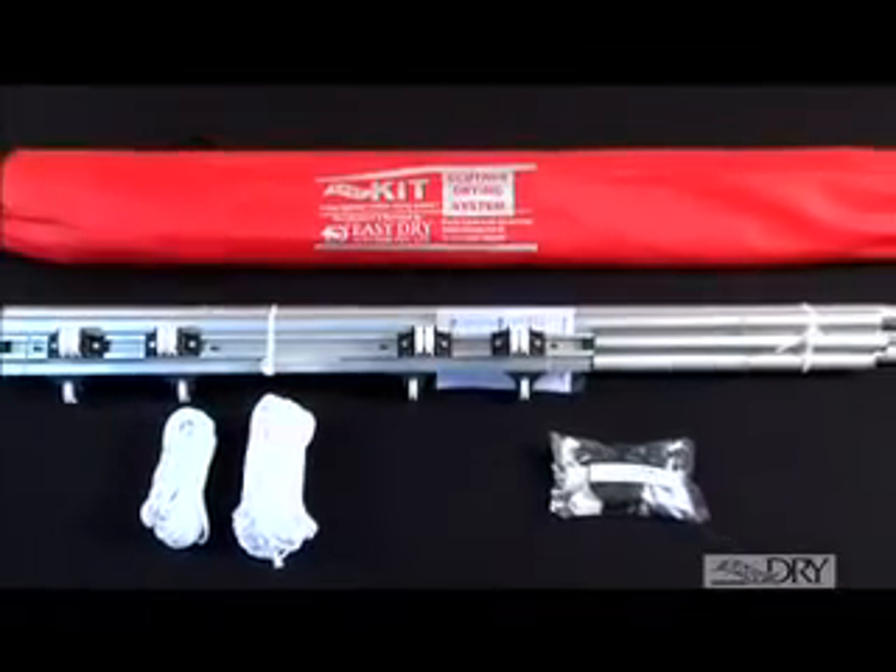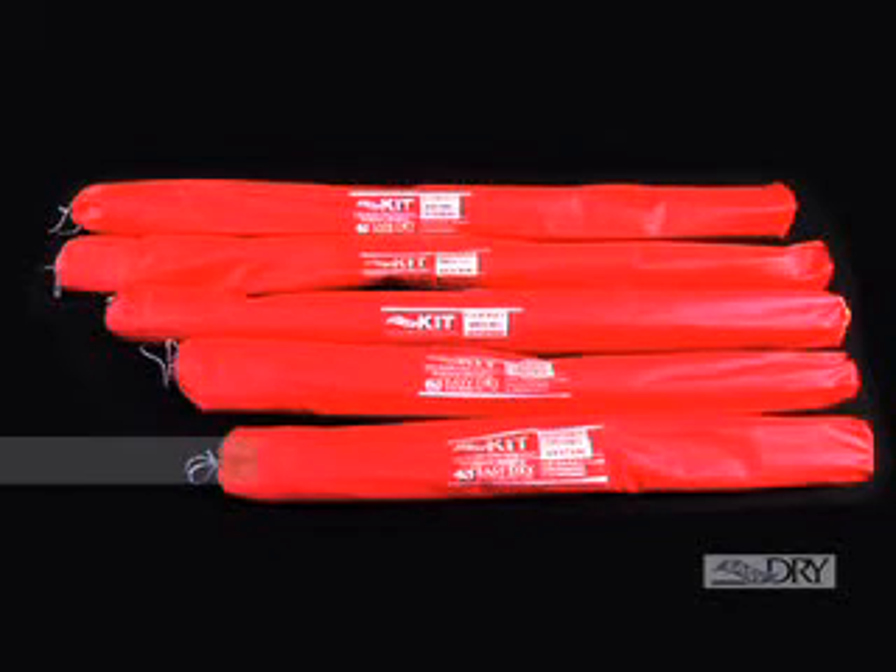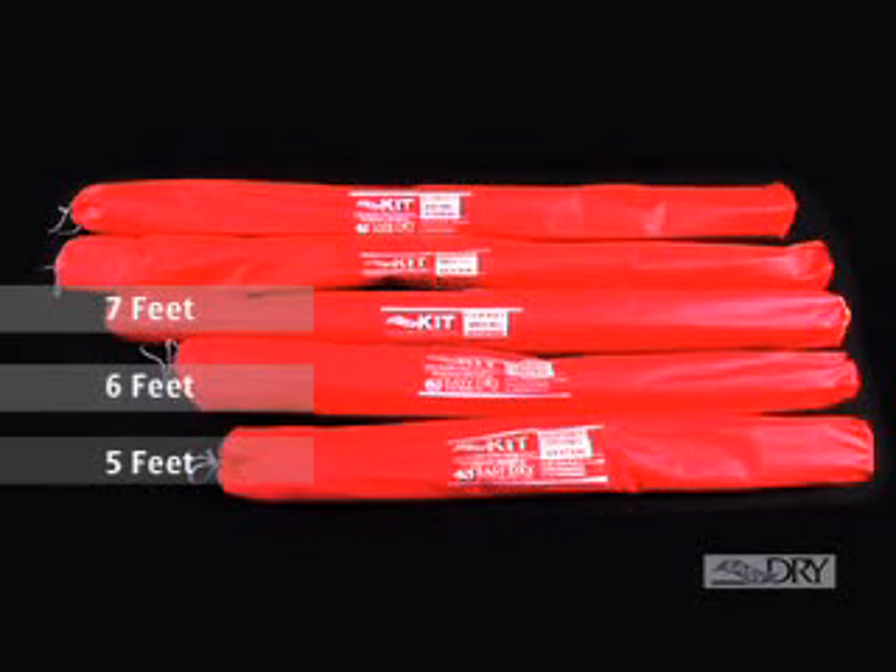Easy Dry kit is available in five different pipe sizes: 5 feet, 6 feet, 7 feet, 8 feet, and 9 feet. This ensures flexibility in installation as per the requirement of the customer.